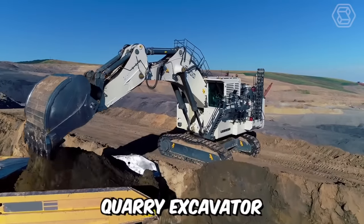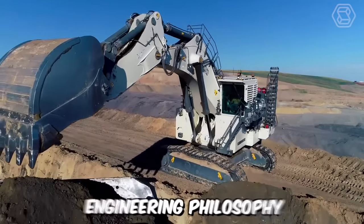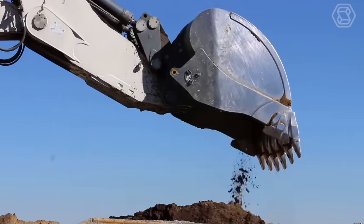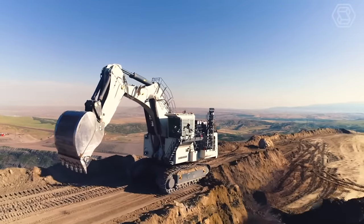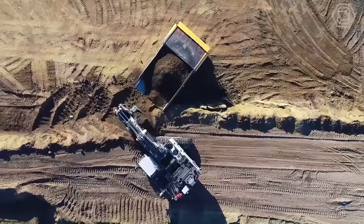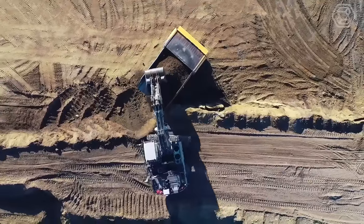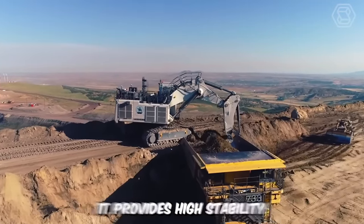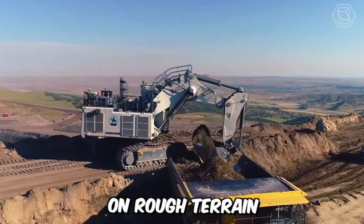The R9400 quarry excavator embodies Liebherr's engineering philosophy, the key of which is to increase the machine's productivity by enhancing the efficiency of its subsystems. Perhaps the main advantage of this model is its greater digging depth and bucket capacity, ensuring high equipment productivity. And let's not forget about the tracked undercarriage — it provides high stability on rough terrain.